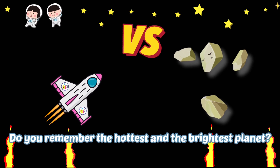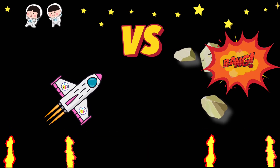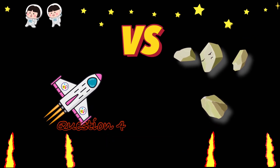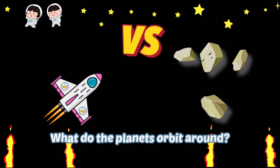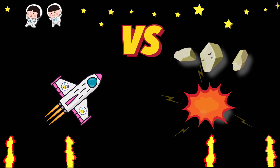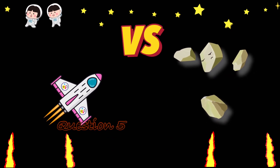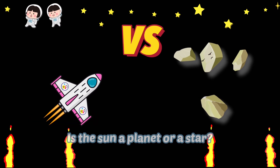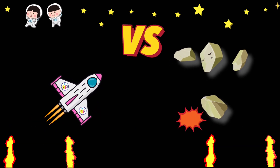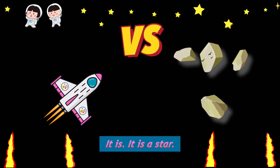Do you remember the hottest and the brightest planet? Venus! You got it! Question 4: What do the planets orbit around? Around the sun. Question 5: Is the sun a planet or a star? It is a star.